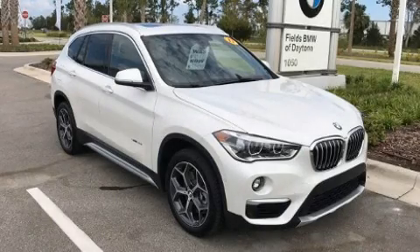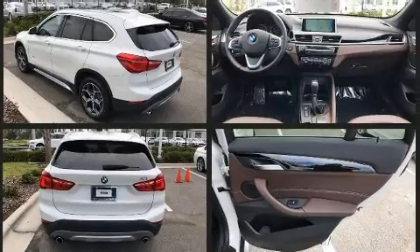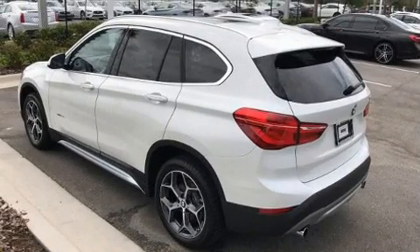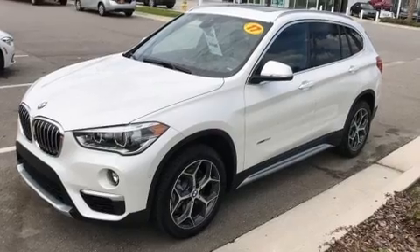Treat yourself to a test drive in the 2017 BMW X1. With less than 10,000 miles on the odometer, this model delivers an exhilarating ride without compromising ultimate luxury. It features a front-wheel drive platform, an automatic transmission, and a 2.0-liter 4-cylinder engine. A turbocharger further enhances performance while also preserving fuel economy.